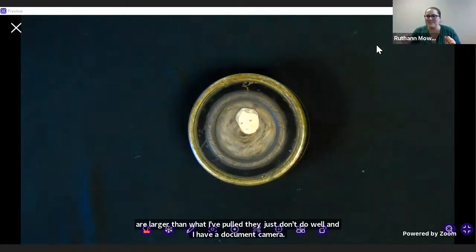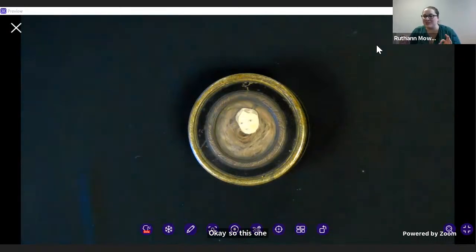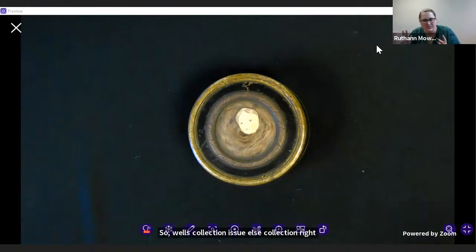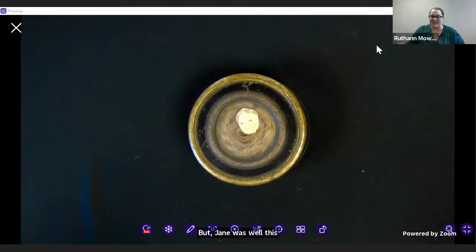This one is weird and I absolutely adore it. So, Wells collection — H.G. Wells collection. I mentioned this is supposedly Jane's hair. Of course there's no way to know for sure without testing. Jane was Wells' second wife. His first wife was Isabel — they were cousins. Wells and Jane met, and Isabel and H.G. decided to split. Jane was Wells' student, and they got married in October of 1895. They had two children, George Philip and Frank Richard. Jane ultimately passed on October 6th, 1927.